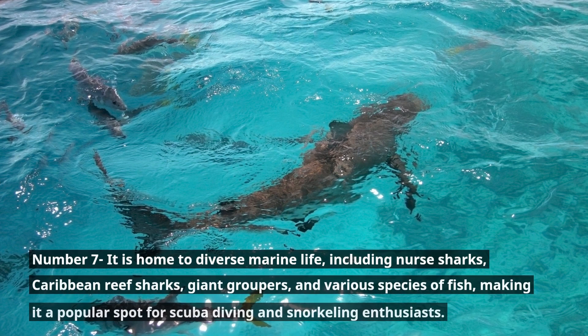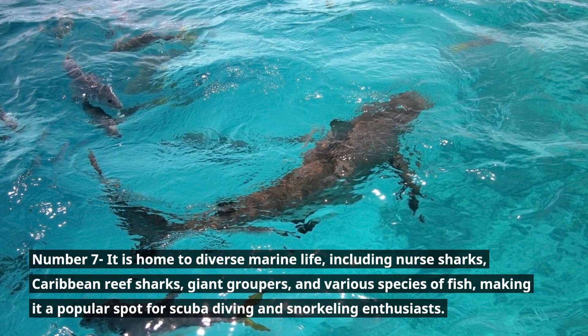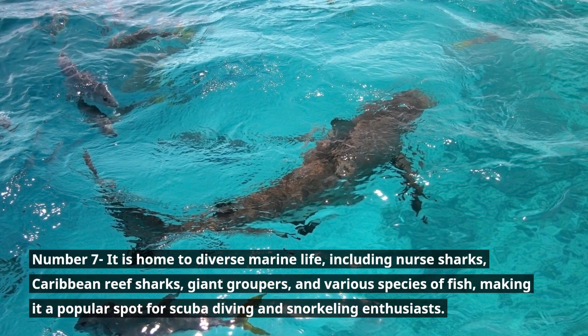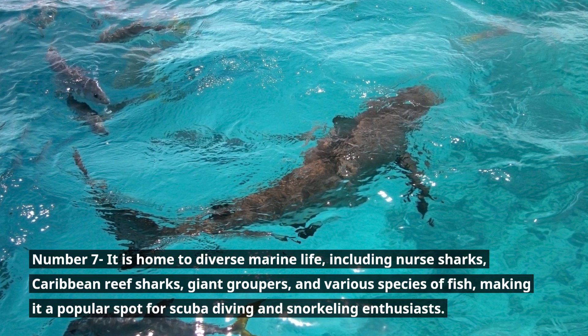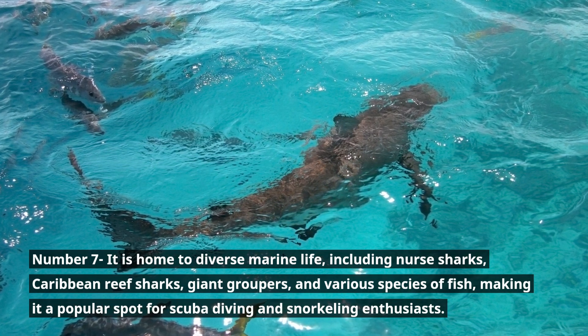Number 7. It is home to diverse marine life, including nurse sharks, Caribbean reef sharks, giant groupers, and various species of fish, making it a popular spot for scuba diving and snorkeling enthusiasts.